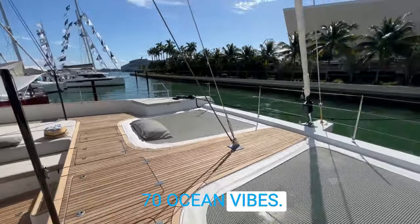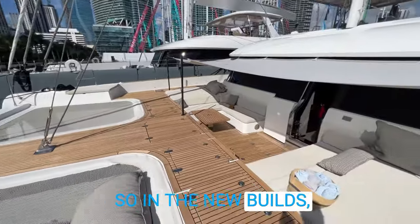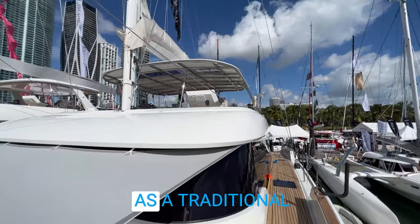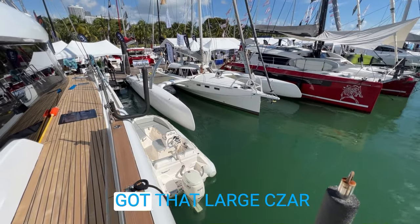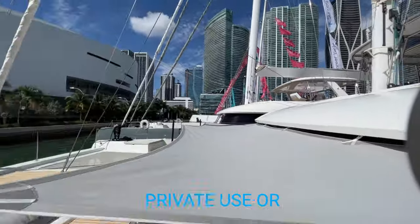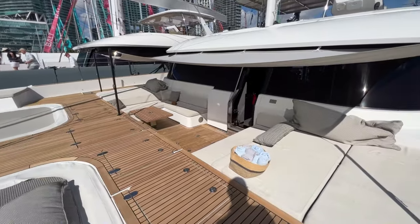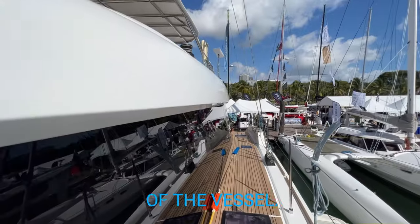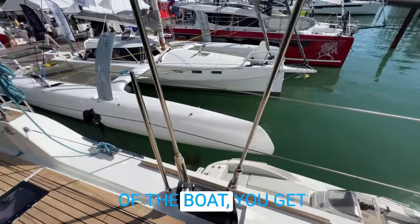This is the Sunreef 70 Ocean Vibes, currently on the market, and there are also new build opportunities available. In the new builds they do have options for their eco version which has solar and hybrid electric. We really like the Ocean Vibes as a traditional catamaran. This boat is rigged out with all the toys and everything you need — you've got that large Tsar tender on the side and paddle boards. It comes fully equipped for either private use or charter. Along the sides you have beautiful teak, and one feature is a beautiful cutout giving an infinity view from the interior of the boat.